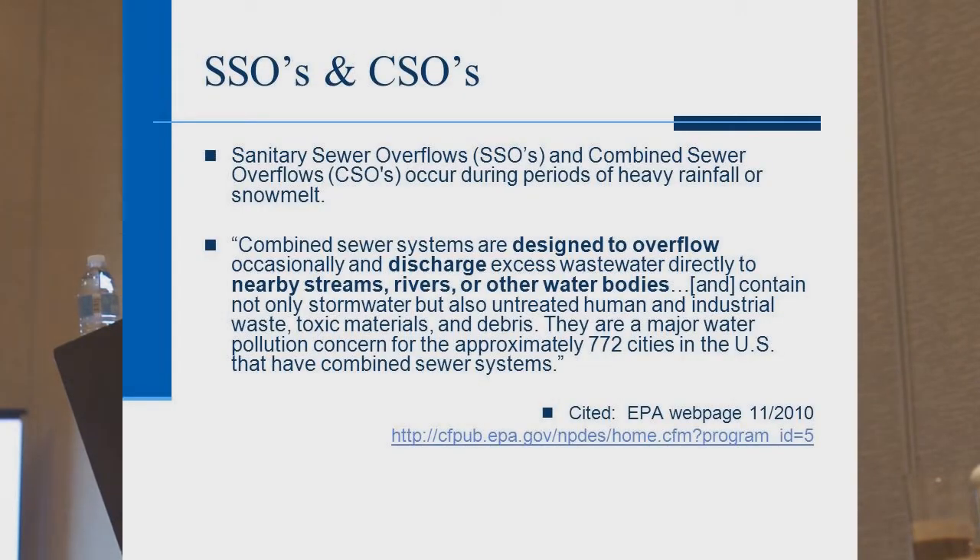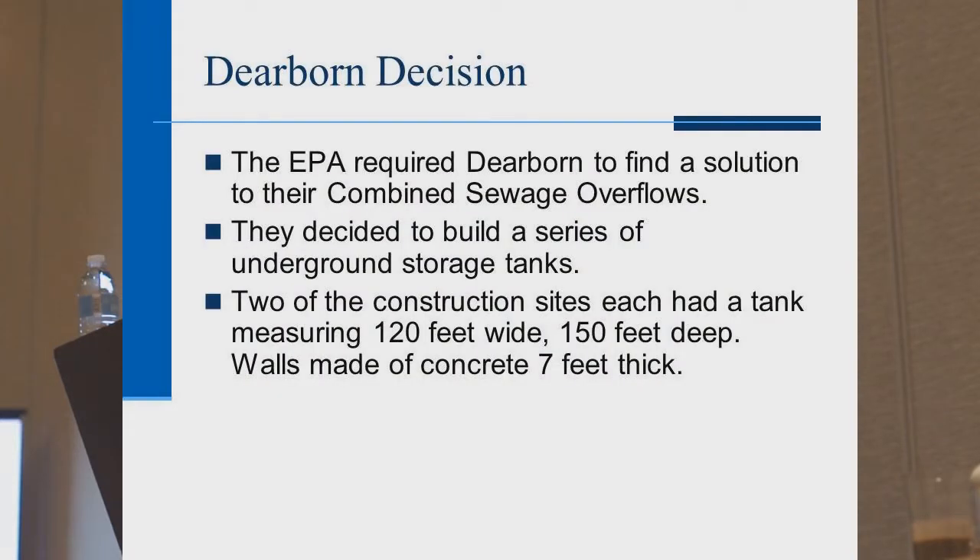The city of Dearborn was under an EPA mandate to deal with their combined sewer overflows. Combined sewer overflows occur during periods of heavy rainfall, when sewer systems overflow and discharge excess wastewater to nearby streams, rivers, and water bodies. They had too many overflows and were under mandate and facing fines. The city's answer was to build a series of 10 to 12 underground storage tanks. Chemical grout was used on two of them — and they probably wish they had done more, because several tanks after construction tilted and cracked, resulting in litigation.